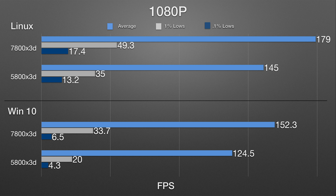The 1% lows are much better on Linux than on Windows. And even though on paper it looks kind of almost equal for the 7800X3D, it's not — the smoothness on the 7800X3D...